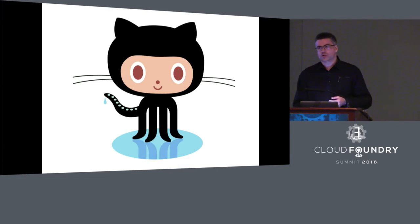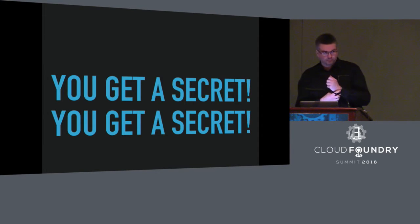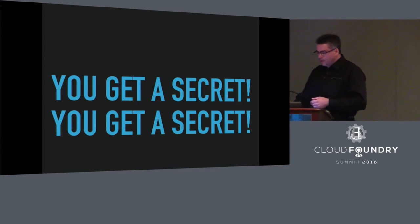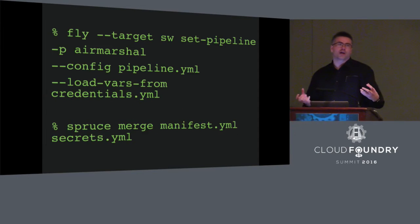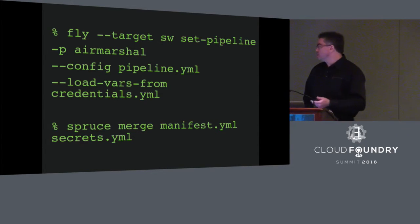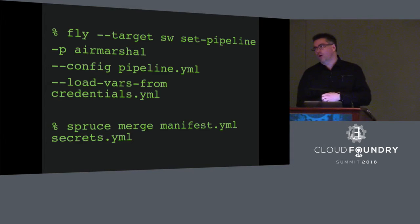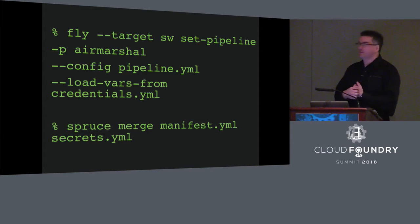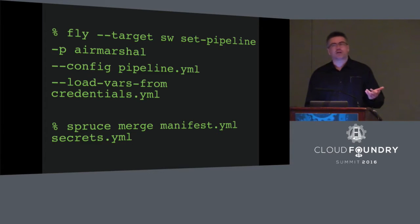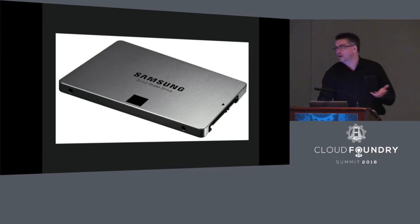Moreover, once those keys are in source control, you have a copy of all your secrets on the laptop of every engineer who uses that repo. Fortunately, there's an easy way to address at least that first issue. With both BOSH and Concourse, we can pull our creds out of the main configuration file and put them in a separate file that we don't check into source control. With Concourse, we can pull in from that extra file right with the fly command as we're setting up our pipeline. And with BOSH, hopefully you're already using a tool like Spruce or Spiff to assemble your manifest from multiple files. This gets rid of a good chunk of our risk, but it still leaves some issues because those secrets are still on the local disk of all your engineers.